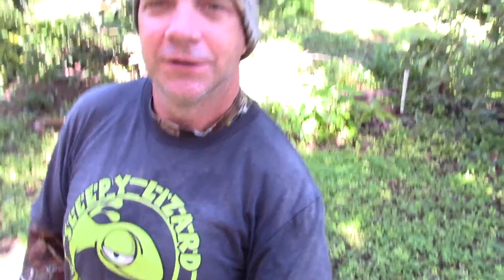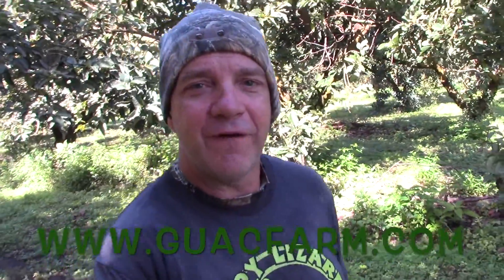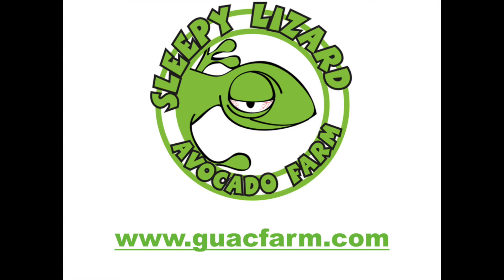If you wanted to get yourself some fruit for the Super Bowl or something like that, I can't help you — I'm picked clean this year. Prices were high, demand was high, and my fruit went fast. But if you want to support me, go out to my website — it's guacfarm.com, G-U-A-C-F-A-R-M dot com — get yourself a sticker or a t-shirt, and I'll see you on the next video. Good night.